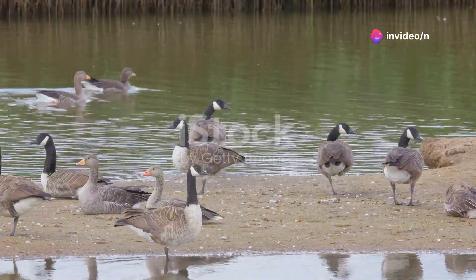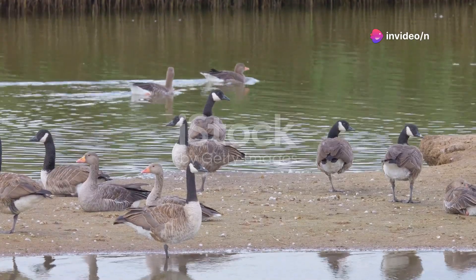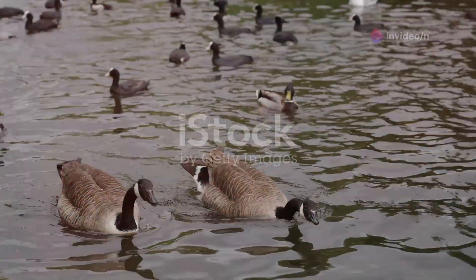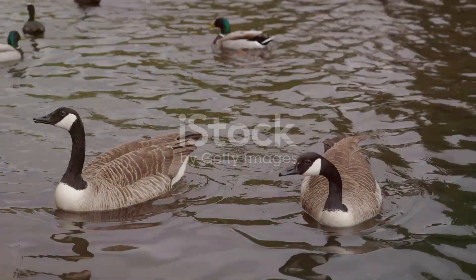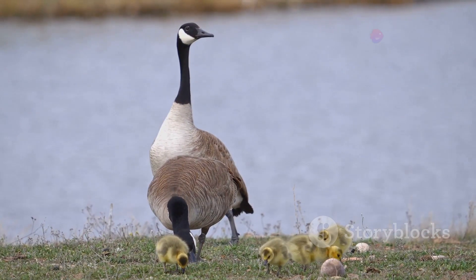Hey everyone! Today we're diving into the fascinating world of Canada Geese. These magnificent birds are not just a common sight — they have an incredible life story that's worth exploring. Let's start from the beginning.